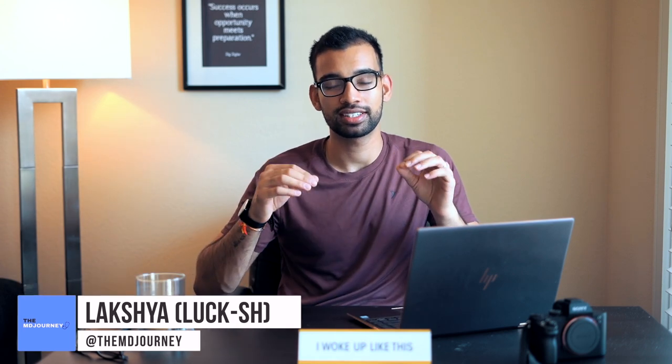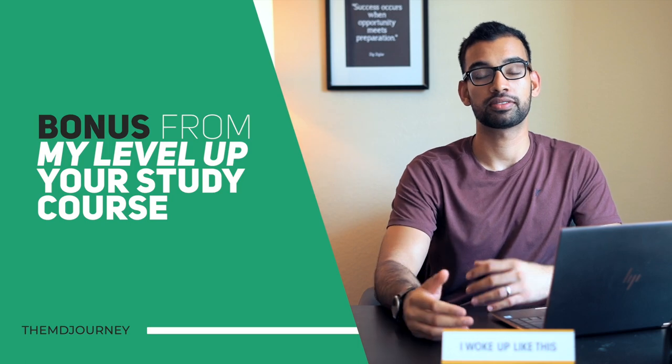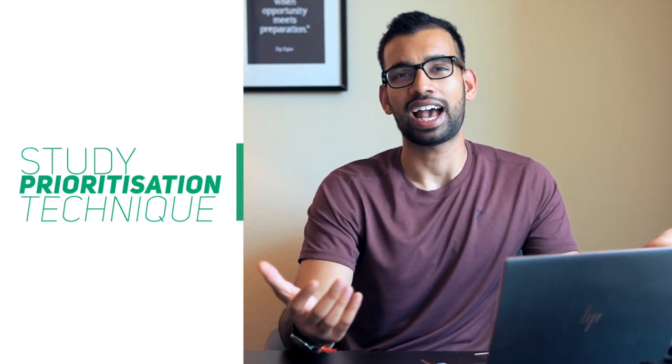Today I'm super excited because this is one of my favorite lessons to teach. This is actually a bonus module for one of my courses, Level Up Your Studying. Basically, I'm going to be teaching you on study prioritization — essentially, how do you decide what to do and what resources you use when time is short and the test or quiz is coming up.